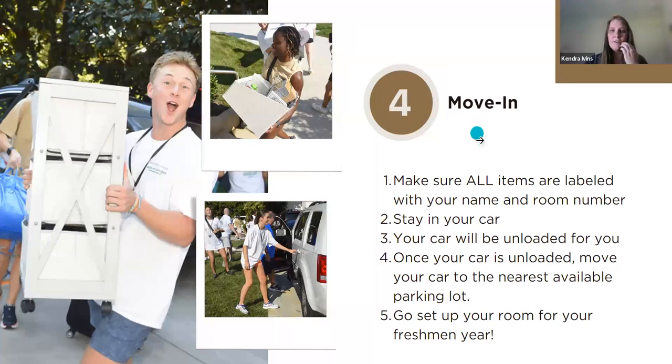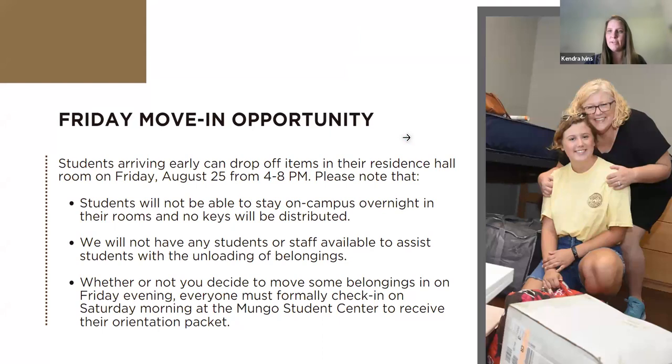That's everything with traditional student move-in, but we do have a Friday move-in opportunity. If you are local or arriving early, there is an opportunity to drop off your items on Friday, August 25, from four to eight. This is just an item drop-off — you can come at any point between those times. Staff will be in the lobby, walk with you to unlock your room, and lock all rooms by 8pm. You still need to come back the next day, but if you want to beat the rush, you can drop things off. Note that we will not have staff to carry those items.